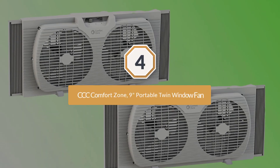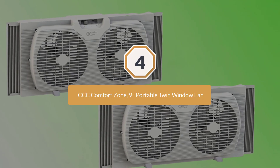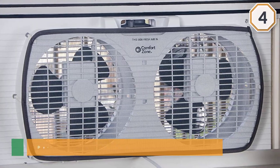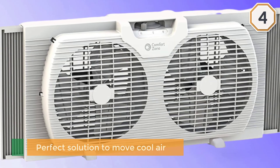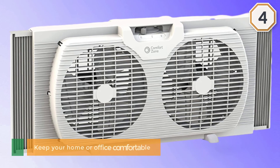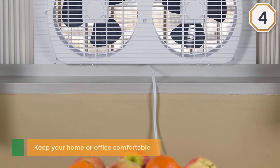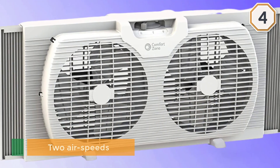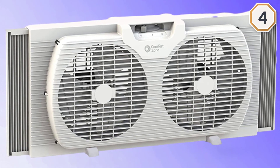Number four: CCC Comfort Zone 9-inch portable twin window fan. The Comfort Zone window fan is the perfect solution to move cool air in from outside, or reverse and circulate air to the outside, keeping your home or office comfortable. It has removable feet for tabletop use, two air speeds, and is made with UV-protected plastics to prevent sun damage. With a powerful, quiet, and efficient motor, this fan will cool you off from across the room.